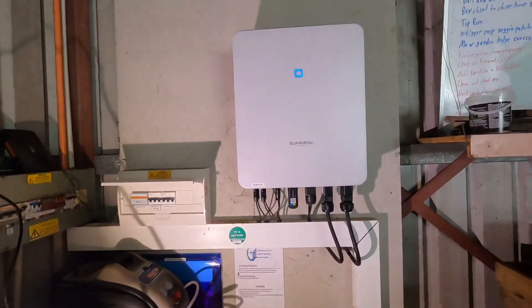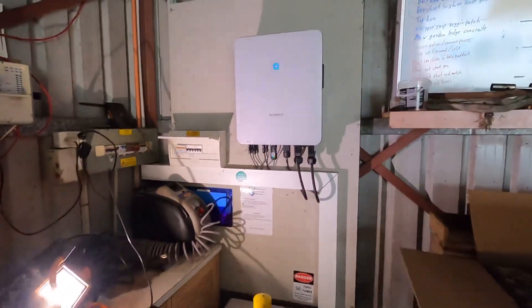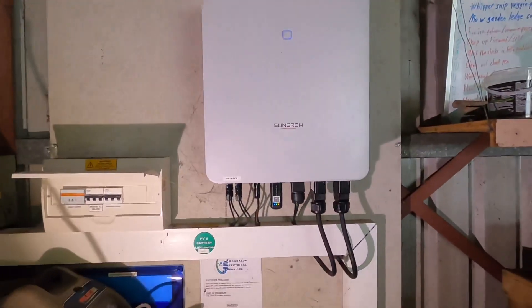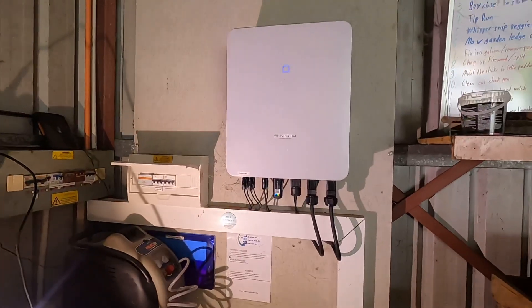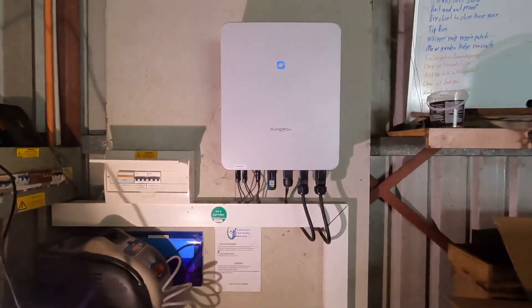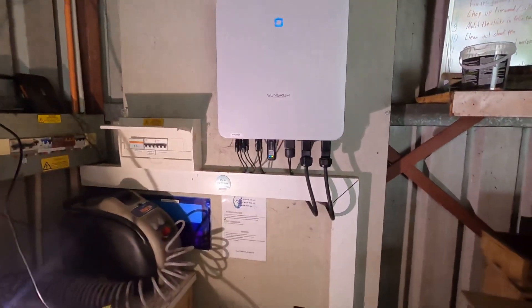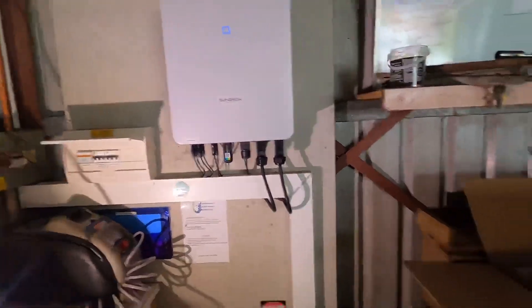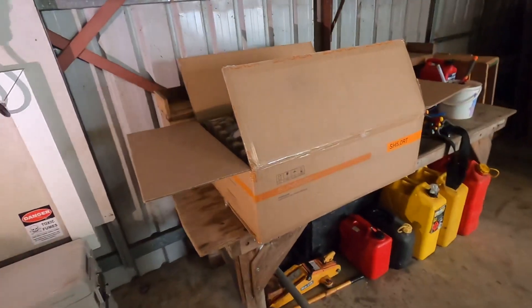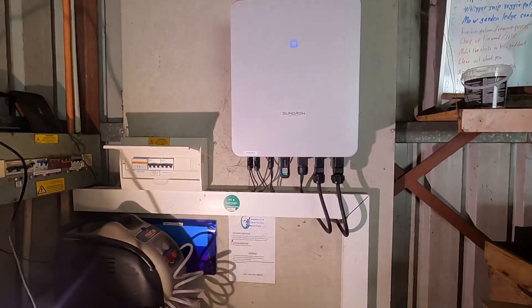When this system failed, I was actually remote, so I couldn't ring SunGrow — my client rang SunGrow. They logged into the site remotely and decided that the inverter had failed, and activated a warranty process, which is great. But I'm now on site to do the replacement and I don't actually know what's wrong with this inverter or why it failed. I've just got this replacement unit which was delivered to my client's house, so that's kind of frustrating.